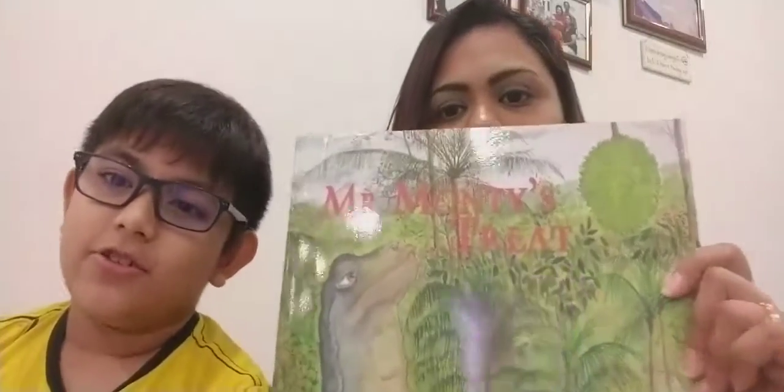Hi guys, I am Mag and this is my son Sky. We're going to read you a story today for Save It Stories. The story we picked was written by Gail Featherstone and illustrated by Molly Jackson, and it's called Mr. Monty Street.